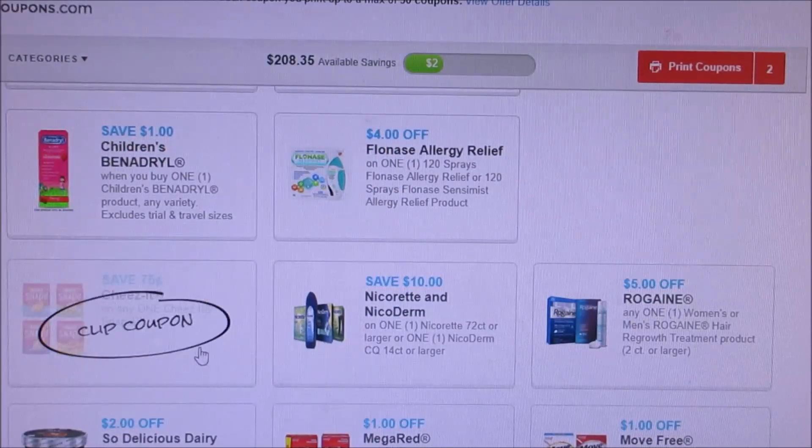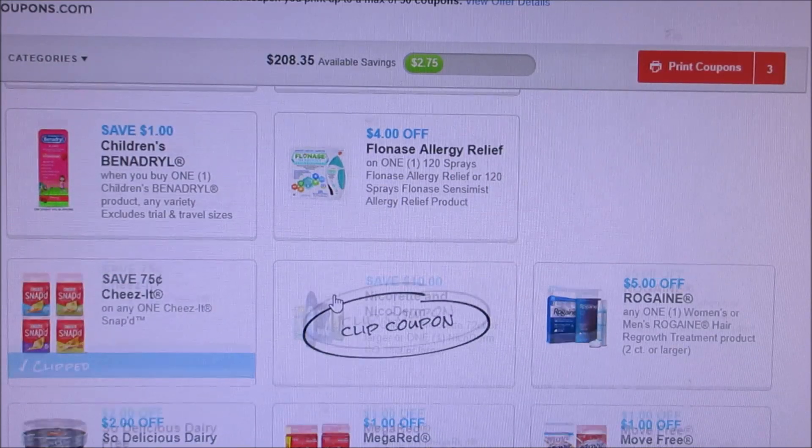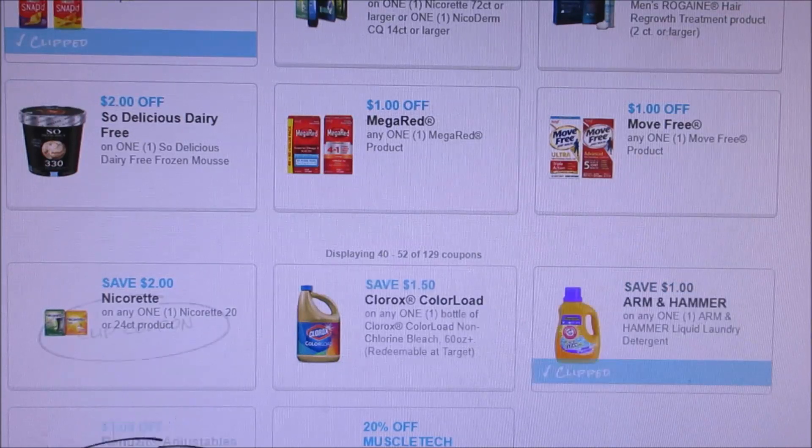$1.50 off Kingsford Charcoal. I would print off these Cheez-Its — I have a feeling there's going to be some deals with this. We are supposed to be getting 50 cent off coupons, but the printable coupons for 75 cents are a little bit better. Now, the Arm & Hammer reset — I don't know when they expire, but they did reset.